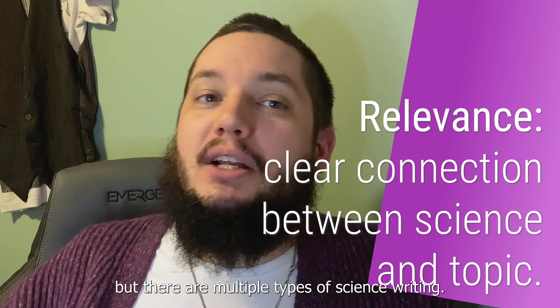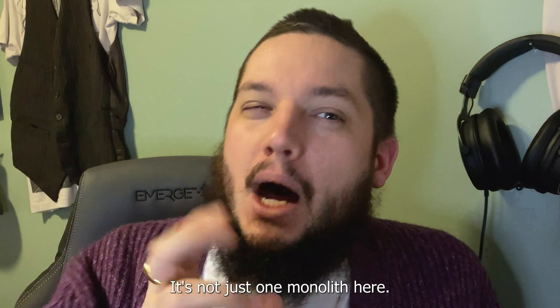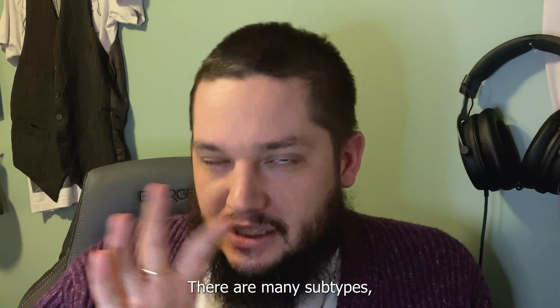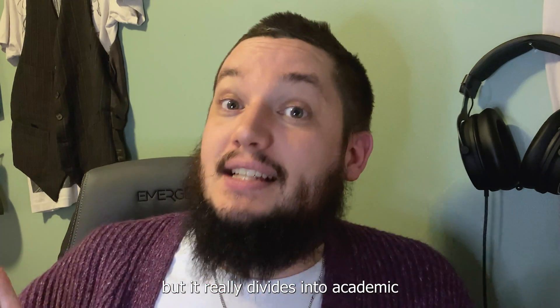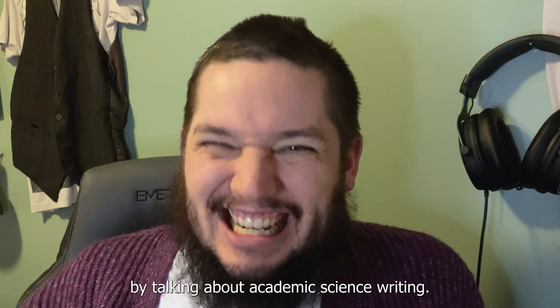This is true for all science writing, but there are multiple types of science writing. It's not just one monolith — there are many subtypes, but it really divides into academic and non-academic types. So let's start by talking about academic science writing.